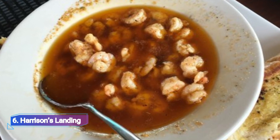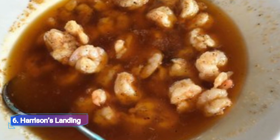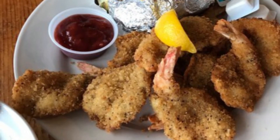6. Harrison's Landing. Nothing quite compares to Corpus Christi's Harrison's Landing, a destination where guests may sail the bay, browse gift shops, and enjoy delectable food at the tavern on the bay.